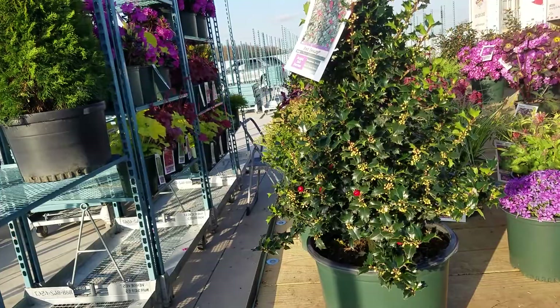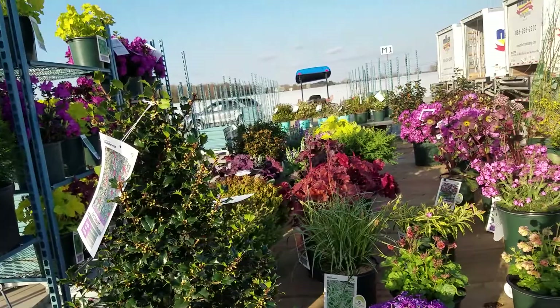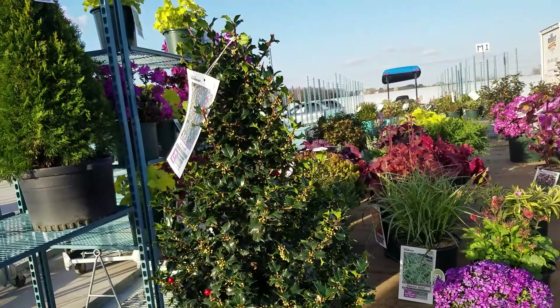This is David Wilson and I'm here in the shipping department of our nursery, looking over some of the fabulous plants that are going to go out to garden centers across the Northeast and Mid-Atlantic states in the next week or so.